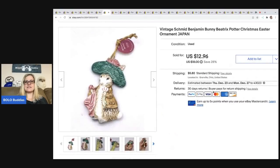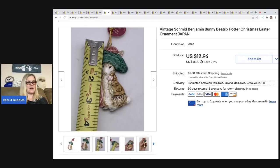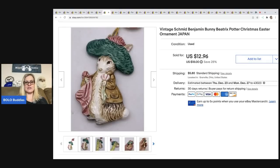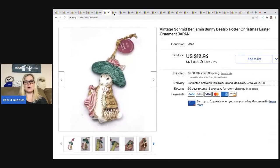The next item is this Vintage Schmid Benjamin Bunny Beatrix Potter Christmas Easter Ornament from Japan. Thought it was cute — got it at an estate sale for a buck. It sold for $12.96 plus shipping and the buyer was all in for $20.04. Whenever there are tags on an ornament and it's part of a collection, it's definitely probably going to sell because somebody's going to try to complete their set.